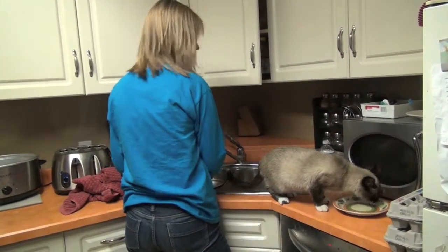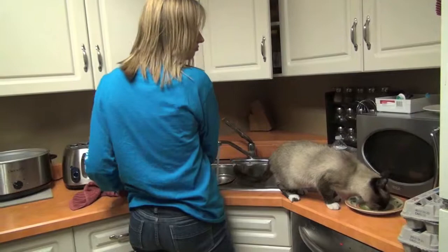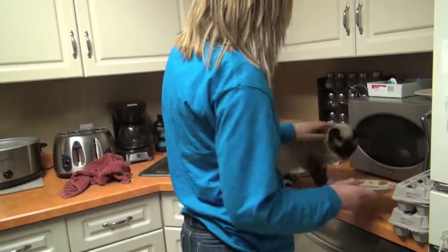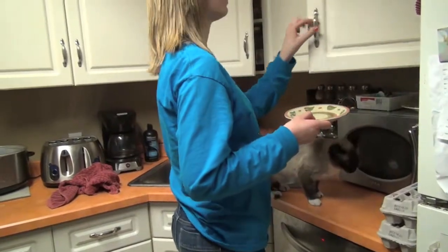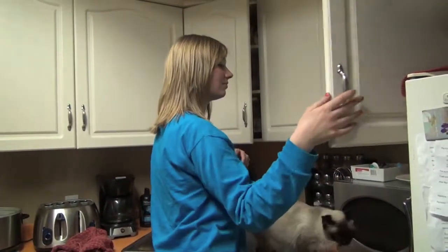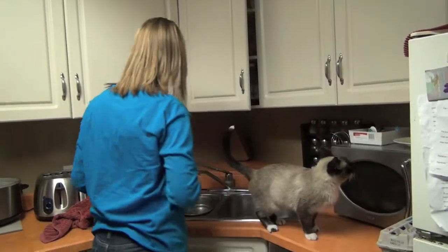Every cat and human needs to know how to properly clean dishes. Good job, Mitzi. Next dish.